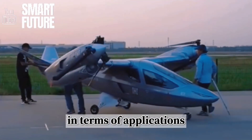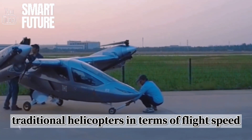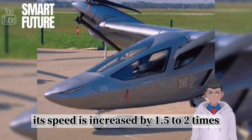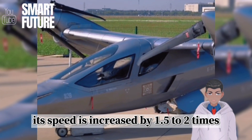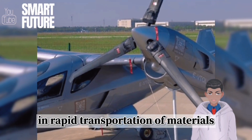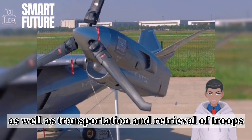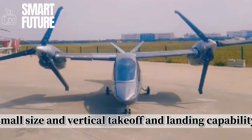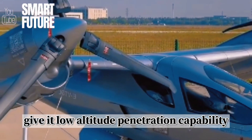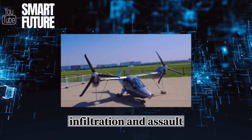In terms of applications, the ZN-1's characteristics allow it to far exceed traditional helicopters in terms of flight speed. Compared with modern military helicopters, its speed is increased by 1.5 to 2 times. This advantage makes the ZN-1 more competitive in rapid transportation of materials and personnel, as well as transportation and retrieval of troops. Furthermore, the ZN-1's small size and vertical takeoff and landing capability give it low-altitude penetration capability, making it suitable for special operations tasks such as rapid reconnaissance, infiltration, and assault.